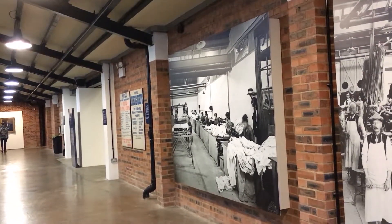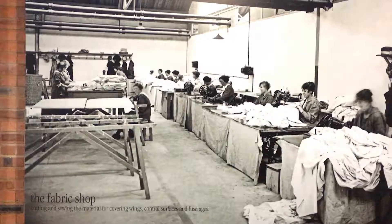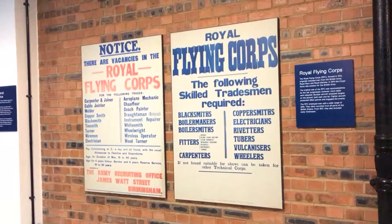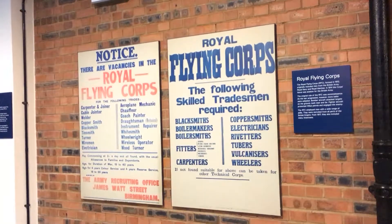All around the walls are photographs of the factory floor at the time, illustrating how labour intensive aircraft production was then. The old recruitment posters for the Royal Flying Corps illustrate the numerous skills required.